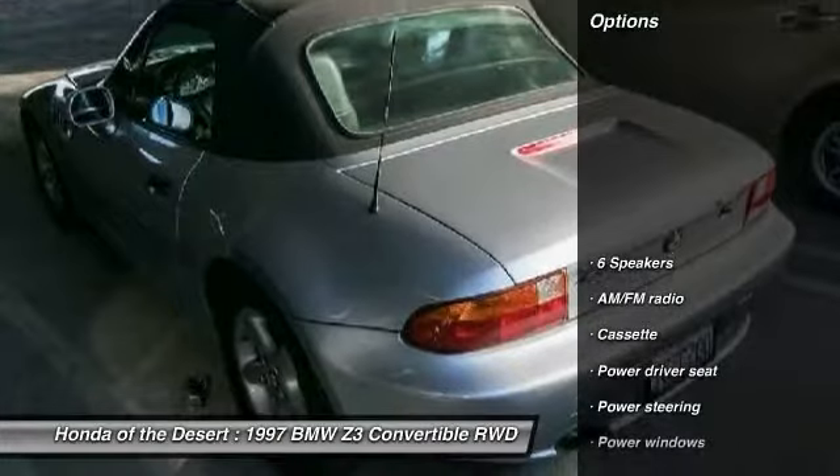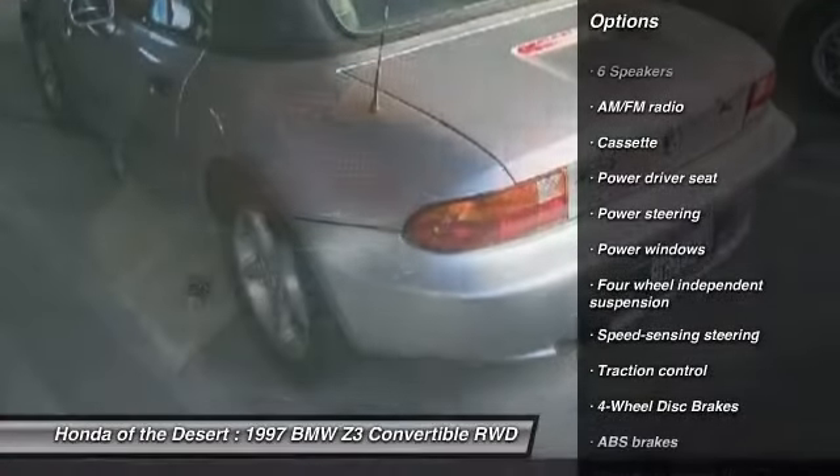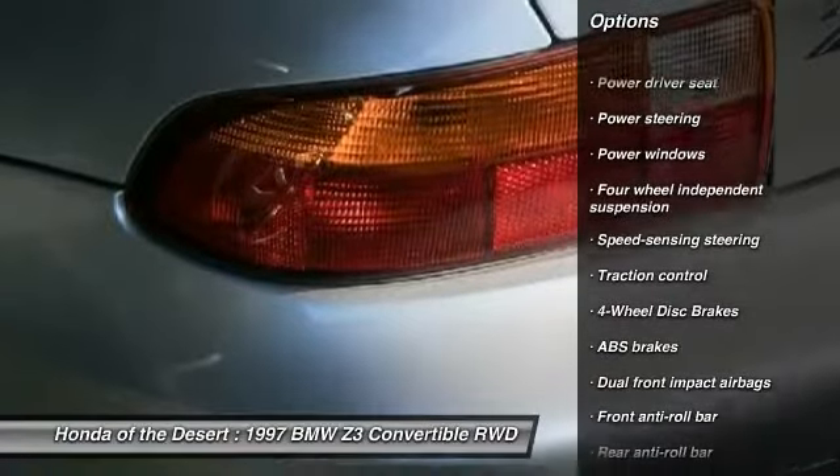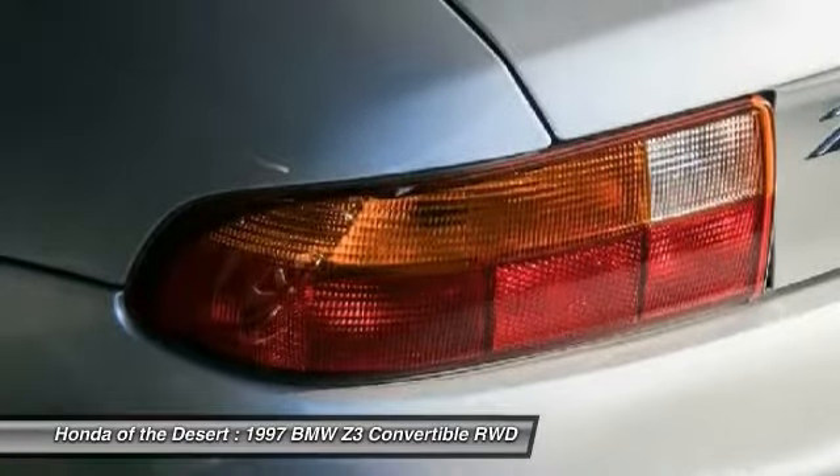Here are some of this vehicle's great options: power passenger seat, traction control, dual airbags, alloy wheels, power steering, four-wheel disc brakes, fog lights, power windows, tachometer, and power driver seat.